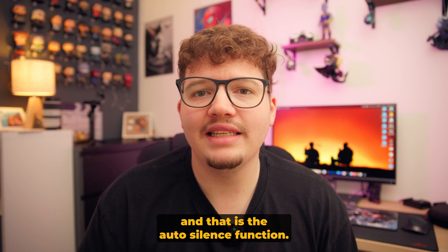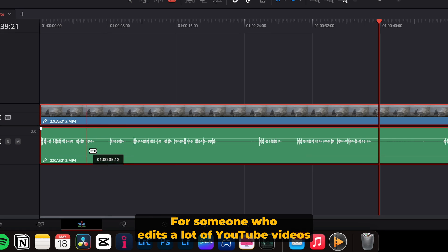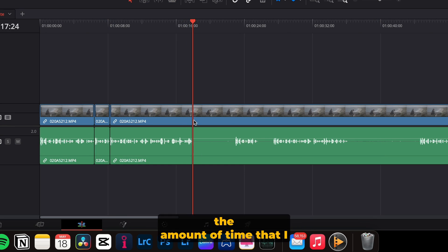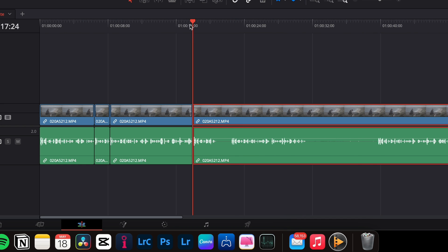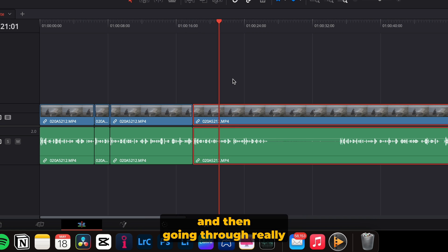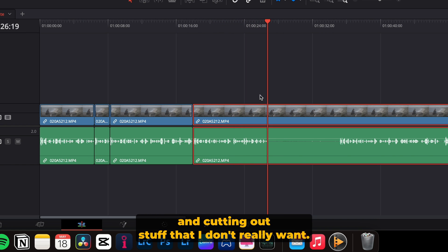The second feature I only found out about the other week is the auto silence function. For someone who edits a lot of YouTube videos pretty much every week, the amount of time I spent cutting out all the dead space and silence between clips — and then going through and cutting out stuff I don't really want — is significant.